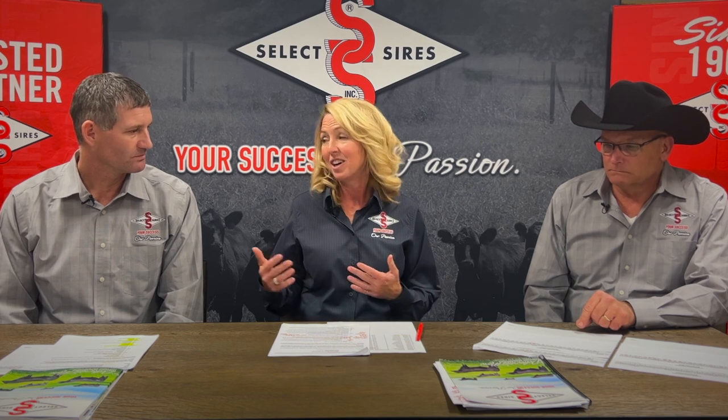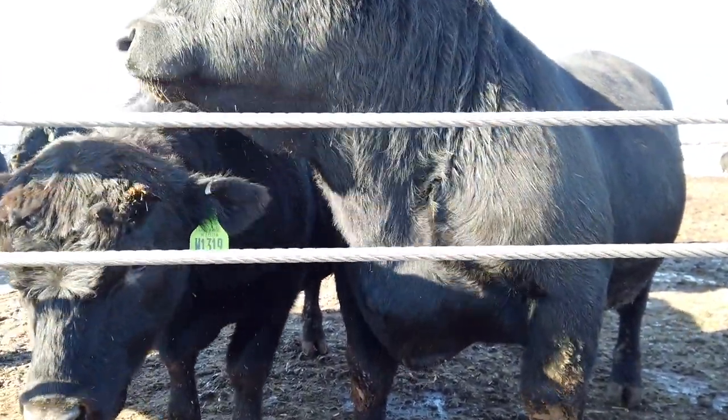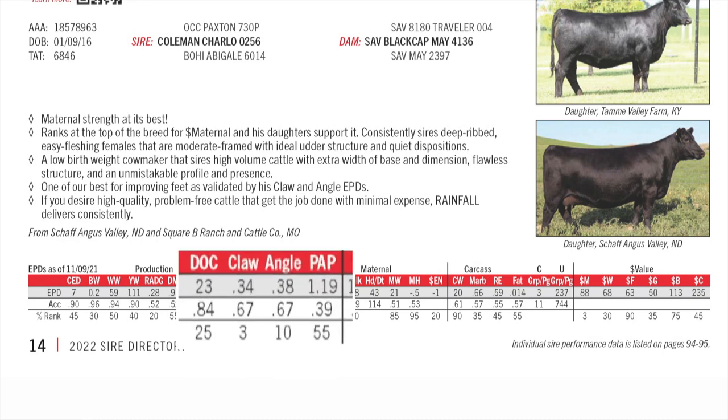A couple of components to the Dollar M index that we talk about specifically among our team — one of those would be foot and angle. John, you've done a lot of foot scoring for us out in the field. As a group we've talked about staying in the top half of the breed in terms of foot scores among the bulls we bring into our lineup. When we are looking at acquiring bulls for a maternal lineup, we want to be above breed average for foot quality, and for elite maternal bulls we want to better that by quite a bit, looking at angle and claw EPDs.